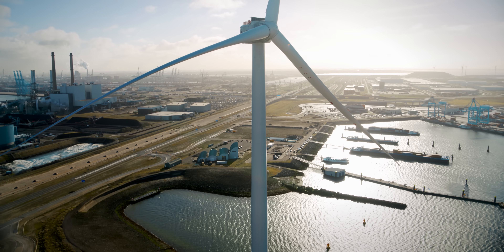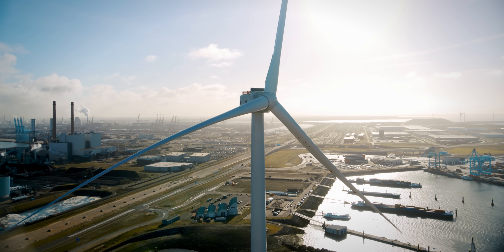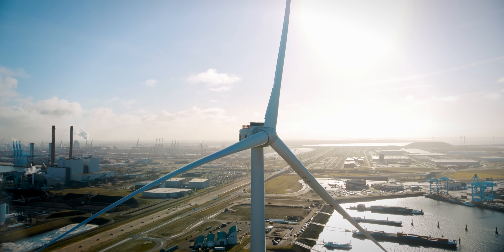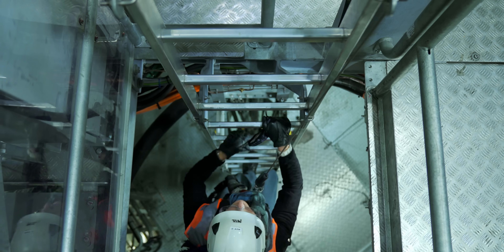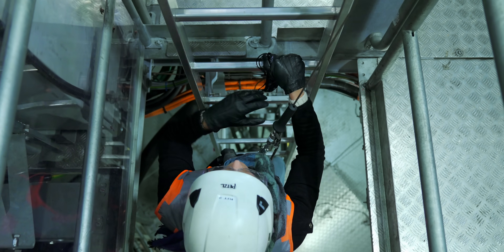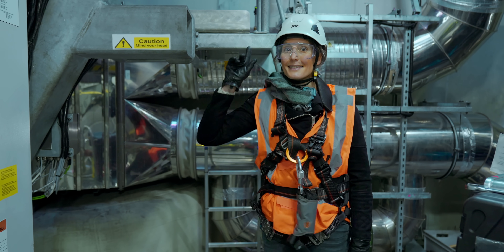We couldn't actually film a lot of the really cool technology inside the turbine because GE thought some of it was commercially sensitive. We are almost at the top — I couldn't show you much of what we passed on the way up, but this is where it is about to get exciting.